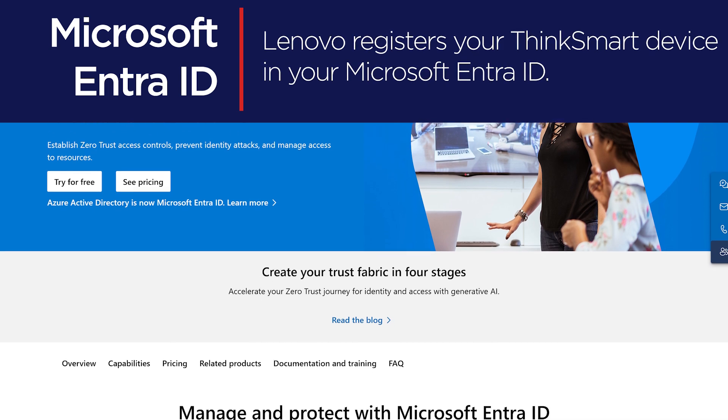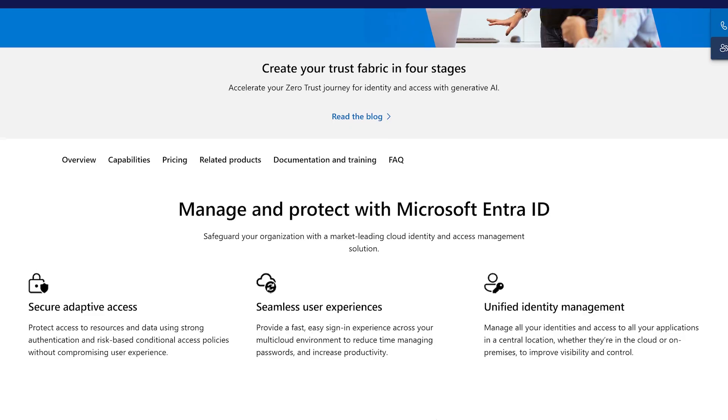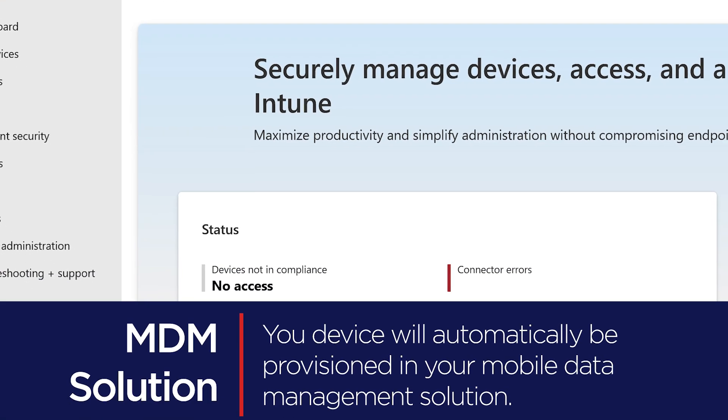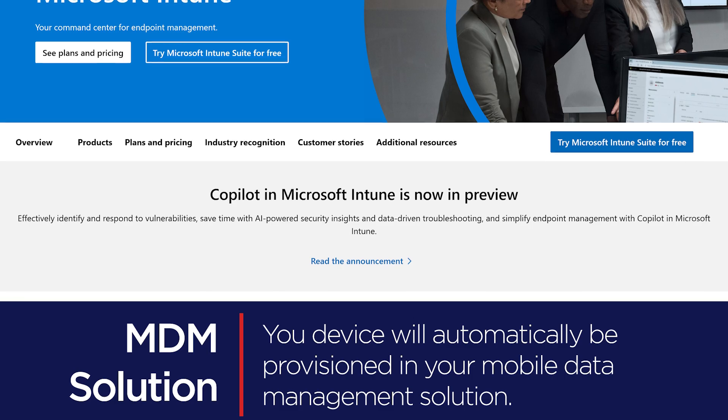Developed and managed by Microsoft, Autopilot works by registering the device in the customer's Entra ID, and then using a mobile device management solution such as Microsoft Endpoint Manager to configure and manage the device in the cloud.